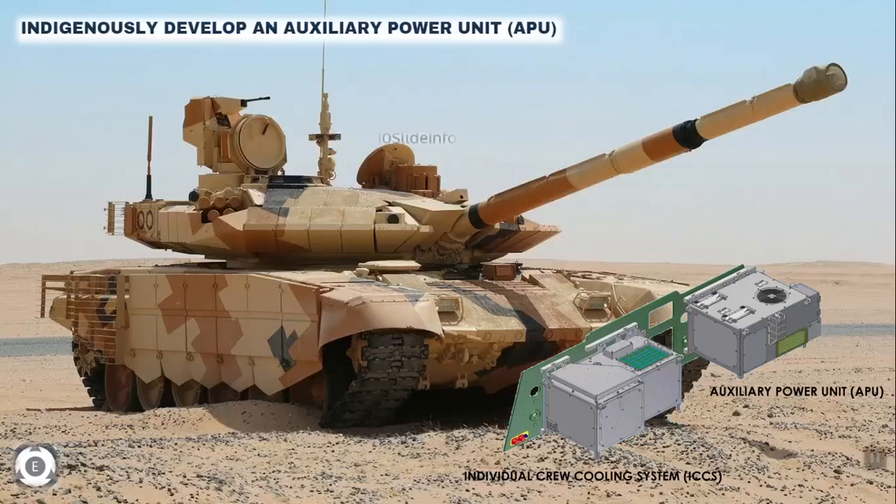India is increasingly concentrating on manufacturing weapons and various other defense units indigenously, and in some fields they are more interested to welcome private sectors also. The latest development is that the Indian Army has approached the Indian industry to indigenously develop an auxiliary power unit for its fleet of Russian-made T-72 and T-90 main battle tanks.